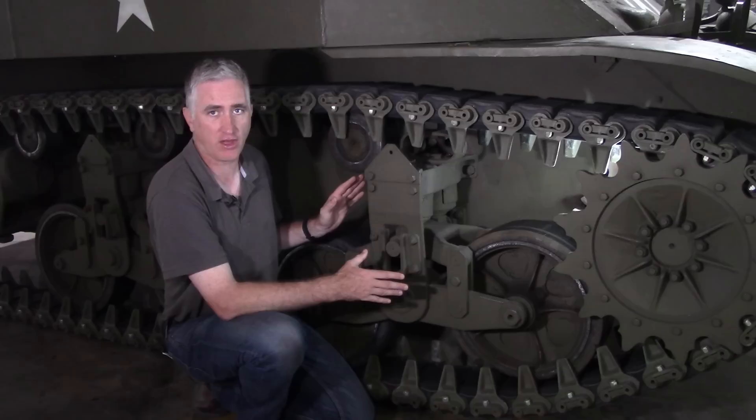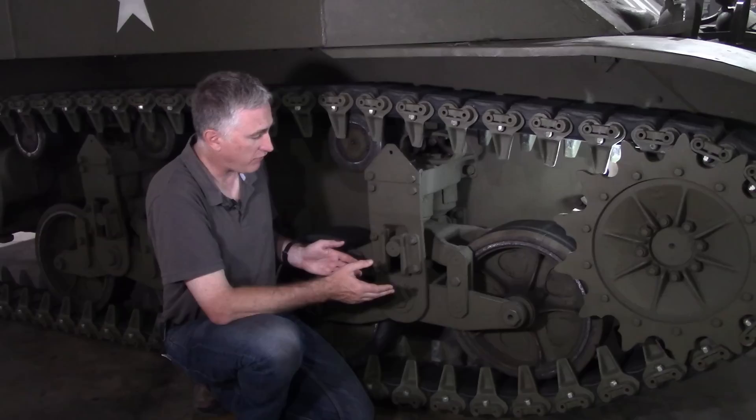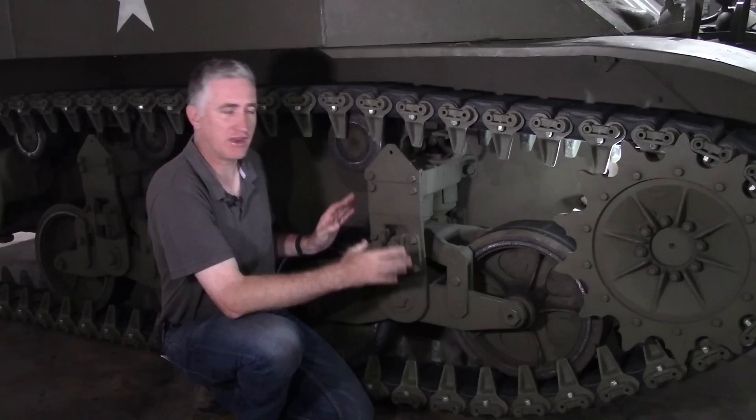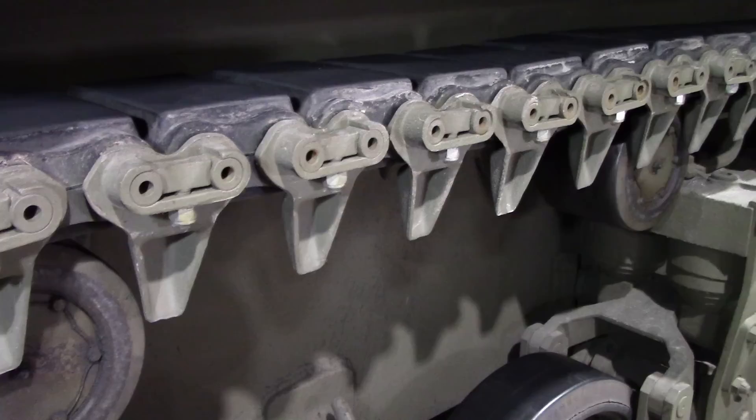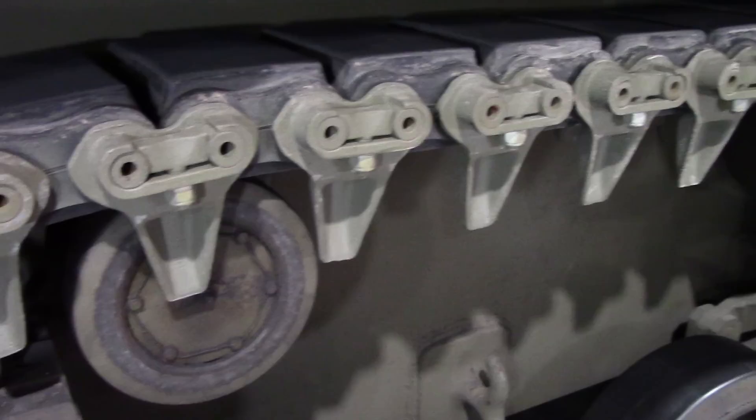Smaller spare parts can be shipped overseas — remember, a bogie takes a lot of space on your ship and everything has to go overseas. It is a lot more efficient to ship just the volute springs than the entire bogie, even though the bogie can be replaced as a unit if it is sufficiently badly damaged. The tracks are dual pin, connected by end connectors which also have your guide horns. There are 67 links per side.